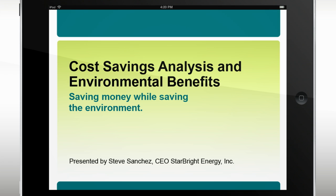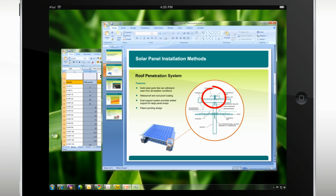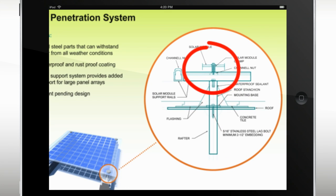Experience presentations, documents, and screen sharing with live annotations. Even zoom in to get a closer look.